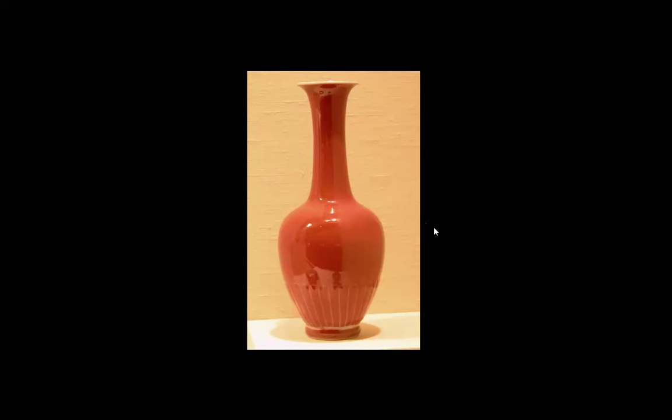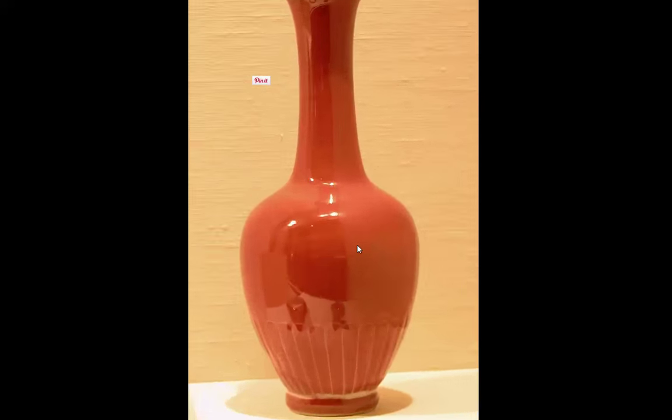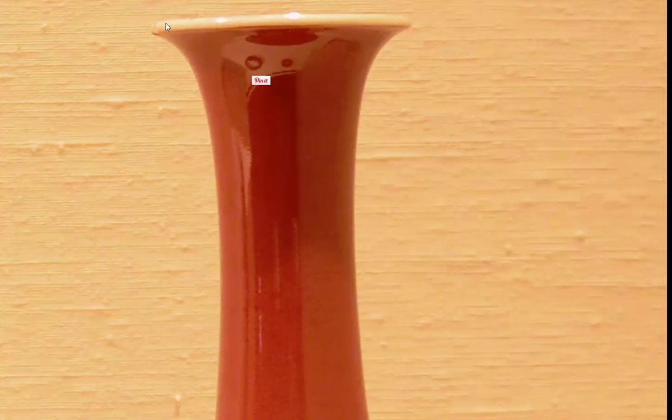These are called lotus petal vases, one of the official eight, and for the obvious reason — the base has incised lotus leaf lappets running around it. Notice the slightly shaped base on which it sits, and then this very tidy line where the glaze is forced to end. Here's the mouth of the vase with a nice neat white area around the top.